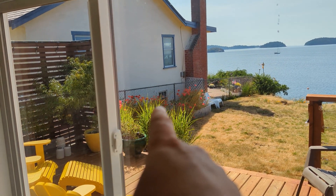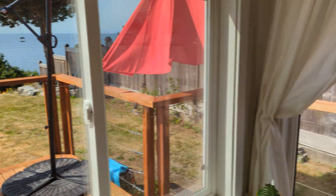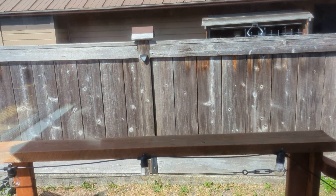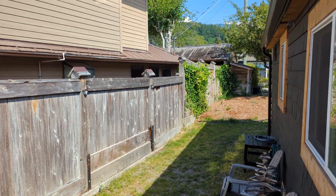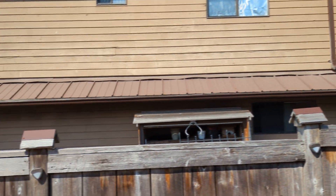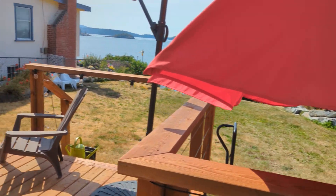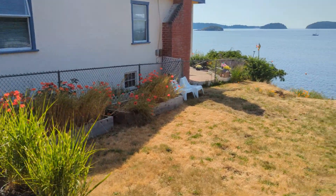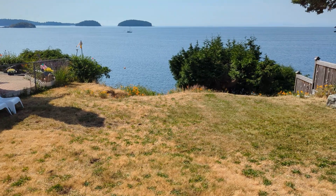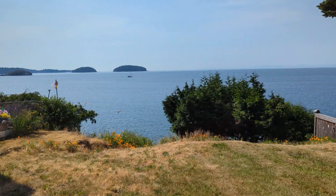You are set back further certainly than the neighbor's property right there, so you do kind of have that to contend with. You are flanked by properties that are a little bit further along than this one. Nice front yard — I mean, what a day to be seeing it, it's great.